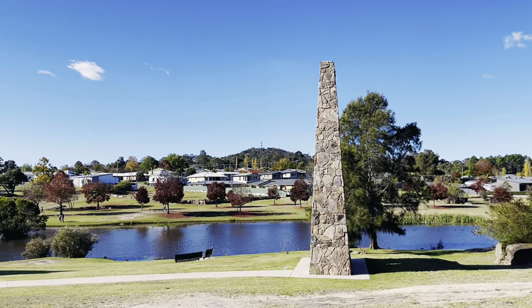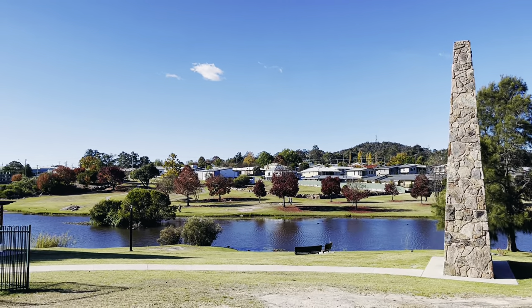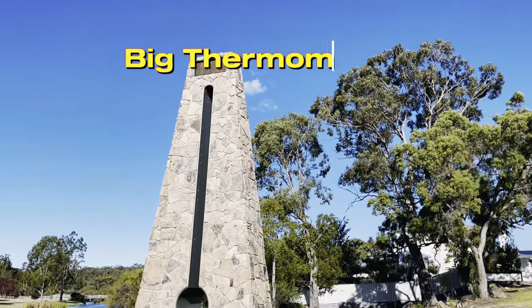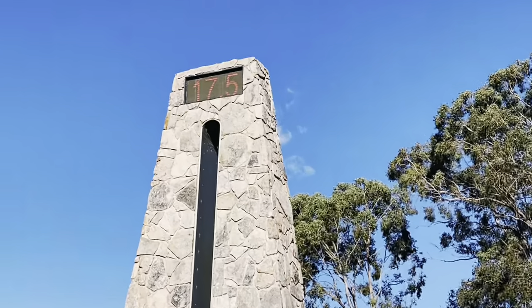From there we went to the Big Thermometer. This is a beautiful, beautiful place — I can stay there forever. There's a big lake and a big thermometer over there. The temperature wasn't bad: 17.5 degrees.